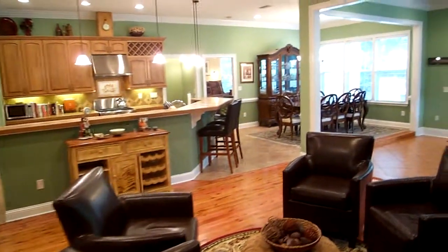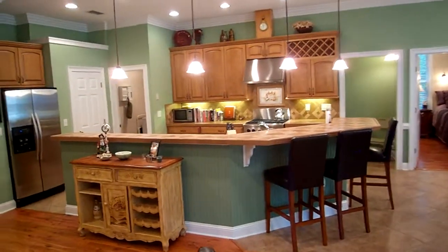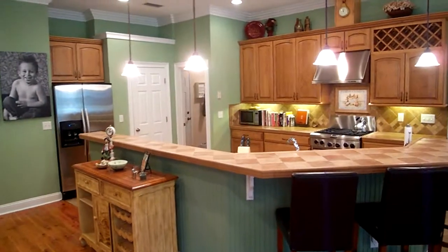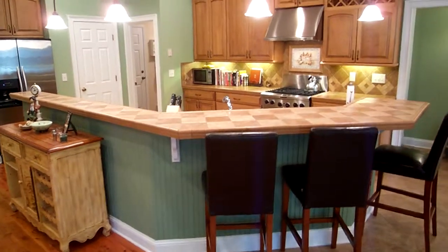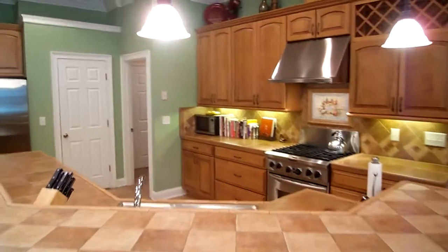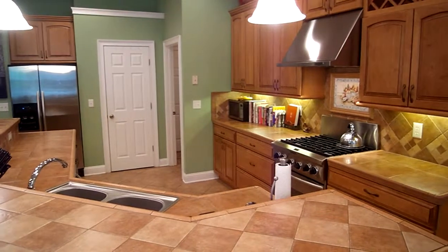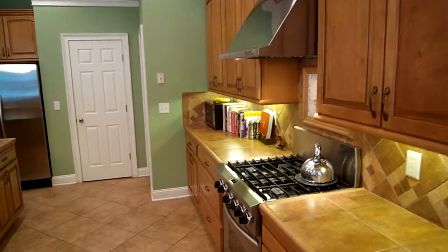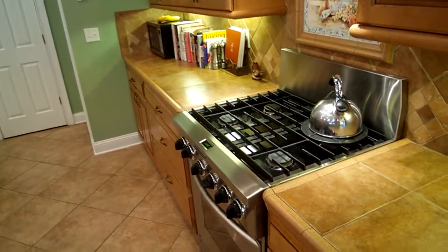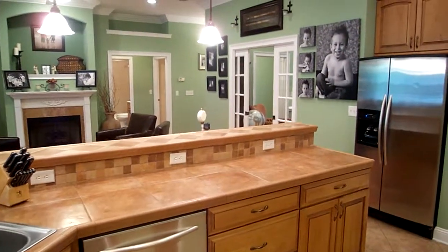Here in the kitchen there's a 14 foot bar top — it's even a little bit longer than that with the turn — a fantastic area if you're entertaining family or friends they can enjoy it while you're busy in the kitchen. Notice the KitchenAid appliances. You've got the beautiful stainless hood, the cooktop is gas and the oven is electric. Spinning around you'll see the dishwasher and stainless steel refrigerator.